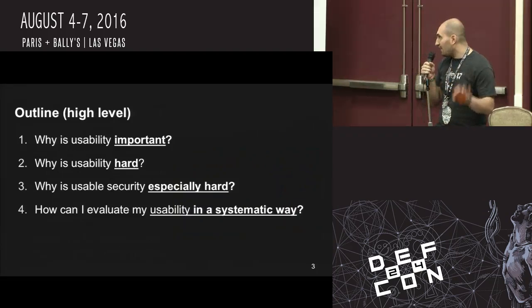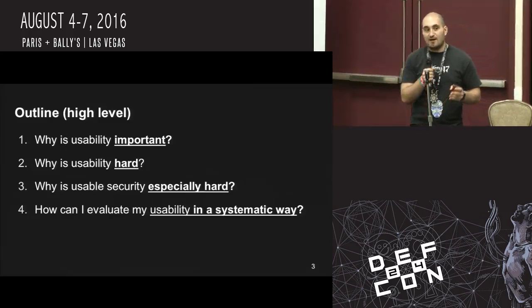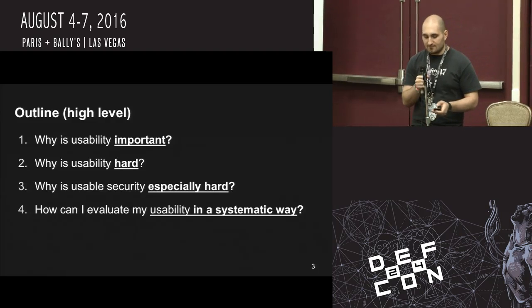At a high level, we're going to talk about why usability is important, why usability is hard, why usable security is especially hard, and how we can evaluate our tools to see whether or not they're usable. These all sound like relatively simple things, but they get hard very quickly.